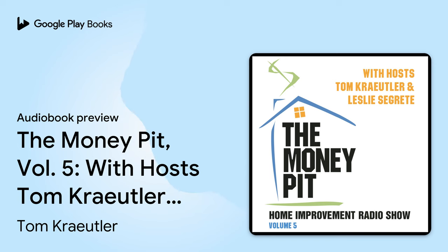Well, I appreciate that information. Thank you. You're welcome. Good luck with that project. Thanks so much for calling us at 888-MONEYPIT.